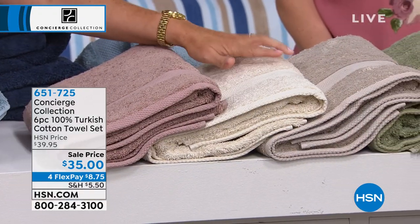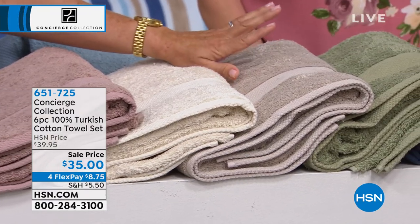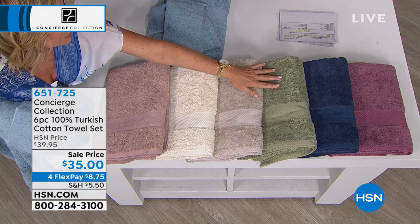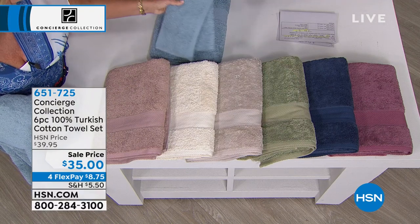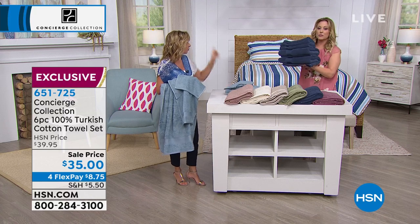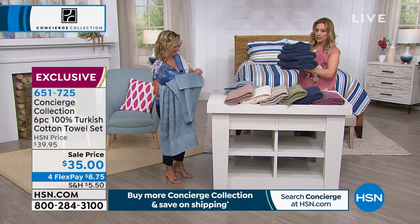And then this is your ivory — we rarely have ivory. Then we have your beige, then sage, the blue, and the mauve down at the end. Look at that mauve — it's like a purple. And then we have the light blue. One washing — it kind of blooms up. But this is what you're getting.